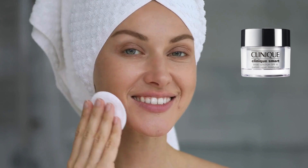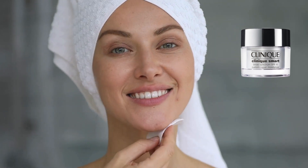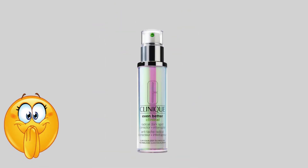Stay tuned as we dive into the details of each product and discover how Clinique can transform your skincare routine. Don't miss out on what's coming next in this video. Our second Clinique superstar is the Even Better Clinical Radical Dark Spot Corrector Plus Interrupter Face Serum.